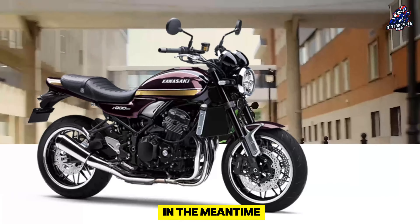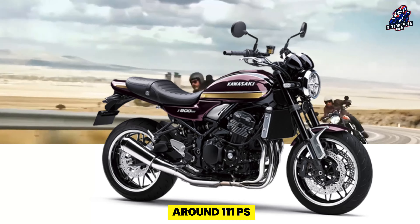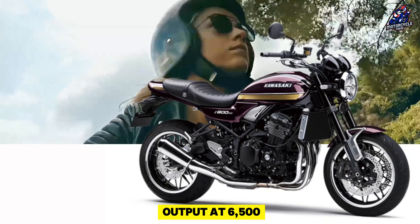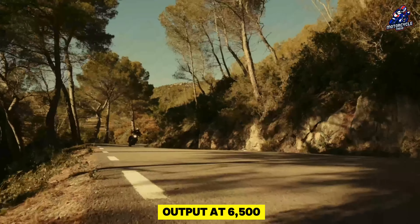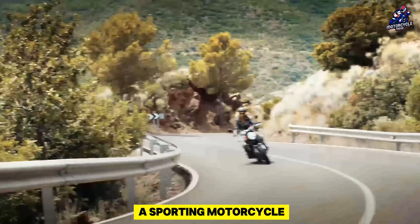The Kawasaki Z900RS can produce up to 82 kW or around 111 PS at 8500 RPM at its max output. At 6500 RPM, the maximum torque of 98.5 Nm is equally pretty impressive — an adequate amount of performance for a sporting modern retro motorcycle.